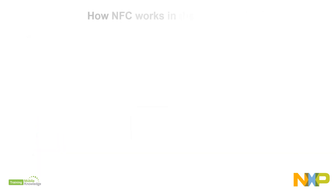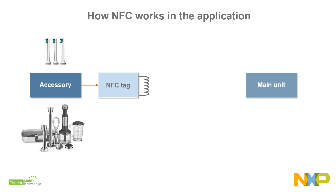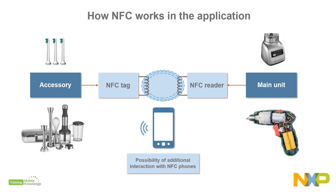There are two elements involved in this NFC application. The accessory, embedding an NFC tag with a unique ID and an originality signature. The main unit, embedding an NFC reader that uses the data stored in the tag to verify the accessory originality. In addition, it is possible to add NFC phone support for accessing online manuals or directing users to start the replacement process.